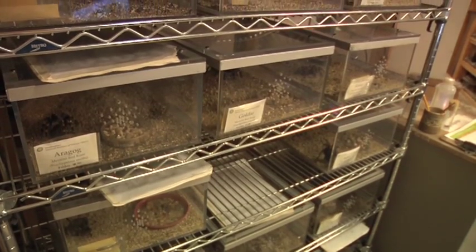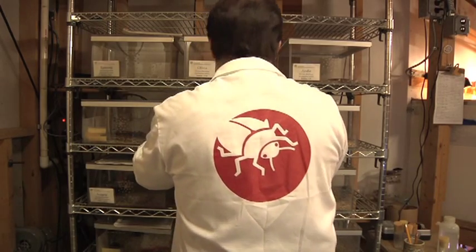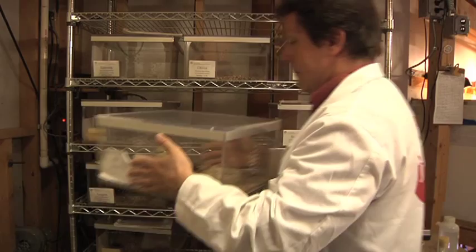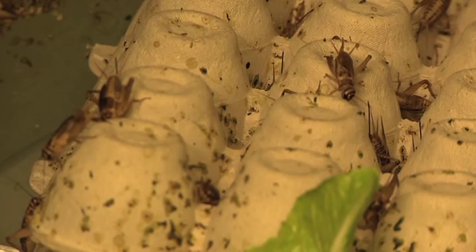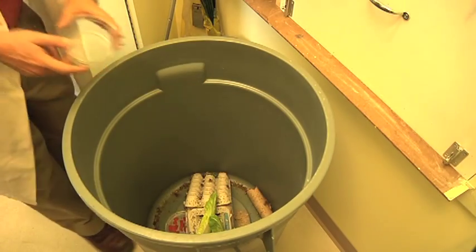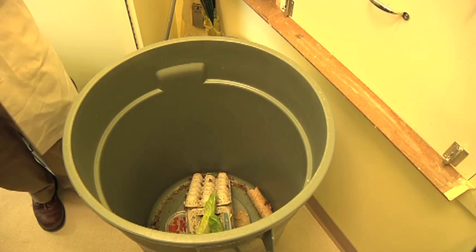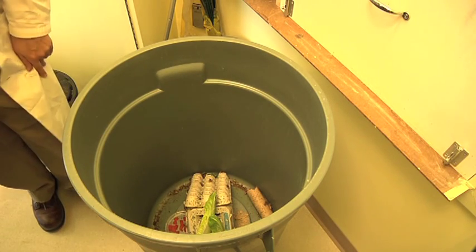Here at the National Museum of Natural History we have over a dozen species of tarantulas that we exhibit and also use for demonstration purposes. Our tarantulas eat either crickets or other large insects, and these are the crickets that we keep on hand to keep our tarantulas and other predators alive in the insect zoo.